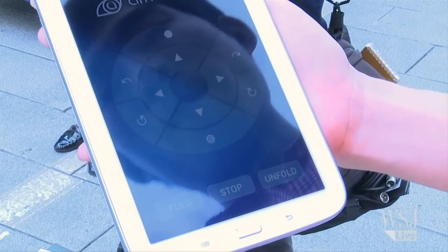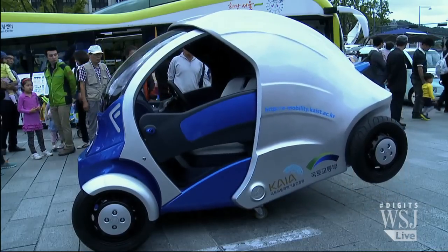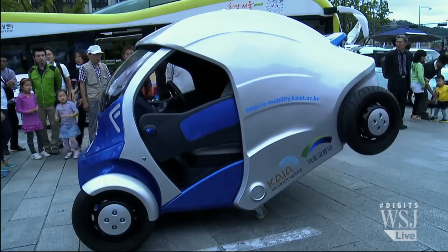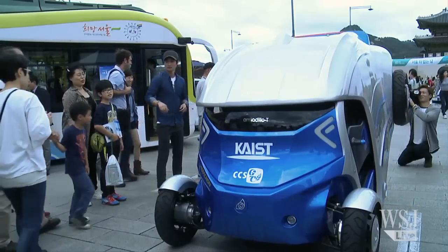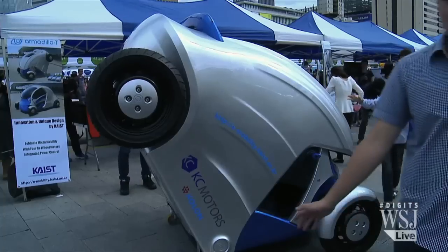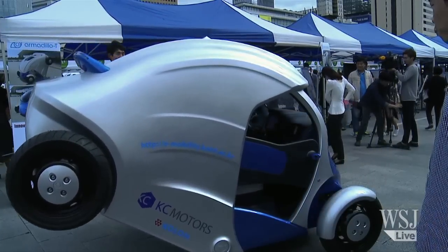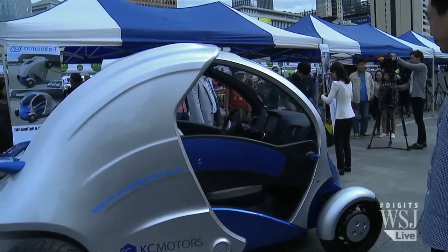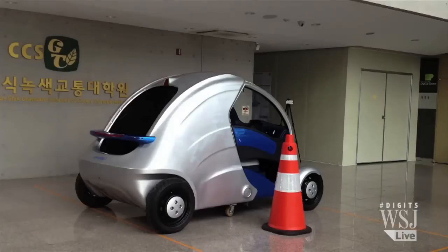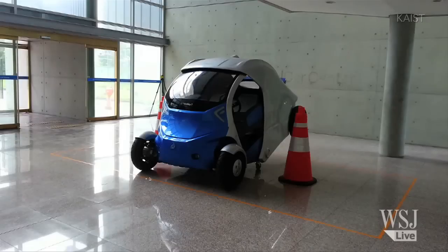So regarding those parking issues, here's the cool part about the Armadillo T. At the touch of a button, it folds into itself. That's what the Armadillo T has in common with the South American animal it was named after — it can tuck itself right into its own shell. That means it shrinks down from its original size of just under three meters down to almost half, 1.65 meters. It can fit into a third of a usual parking space.